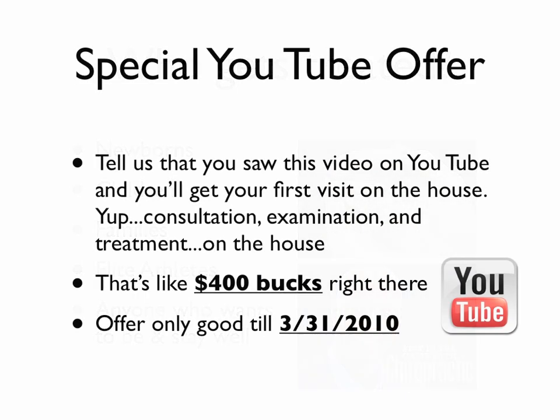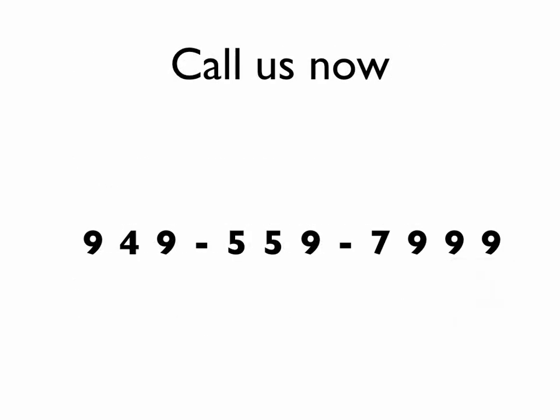I'm offering a special offer on YouTube. Just call our office at 949-559-7999. Tell us that you saw this video on YouTube, and I'll give you your consultation, examination, and your first treatment all on the house, because I want you to experience what we have to offer here. We need to take this message to the world. It basically boils down to about $400 that I'm giving to you as my offer. This offer is valid only until the end of the month, March 2010. So call us at 949-559-7999. I look forward to working with you to better health and wellness. Until next time, be well.